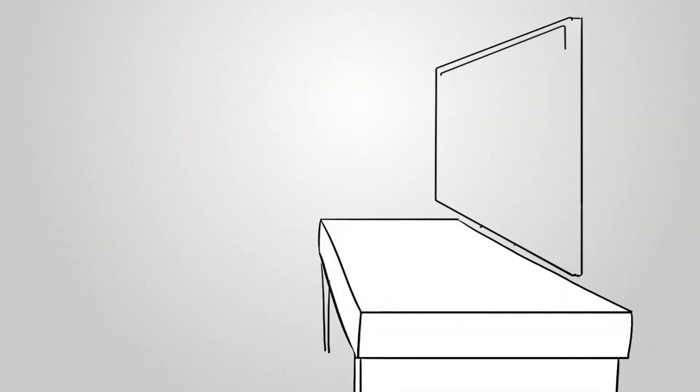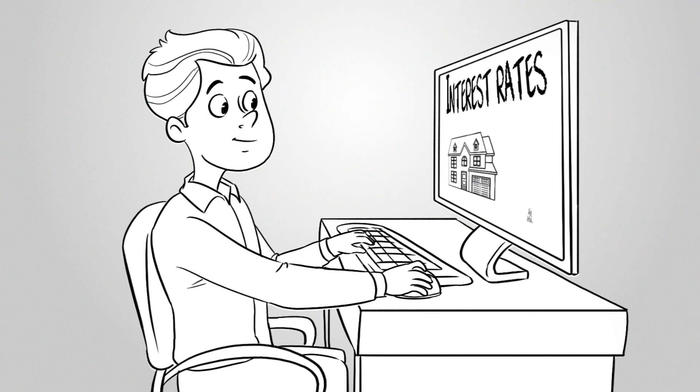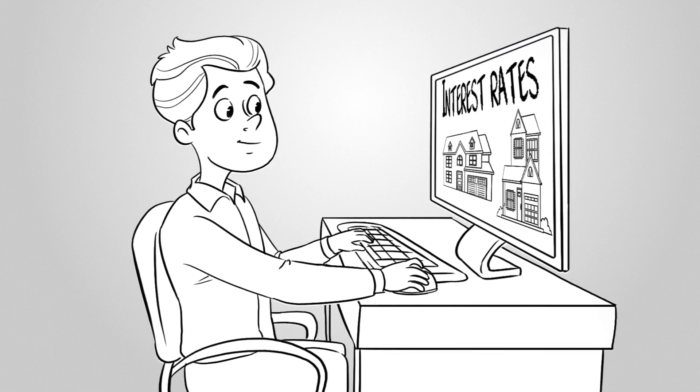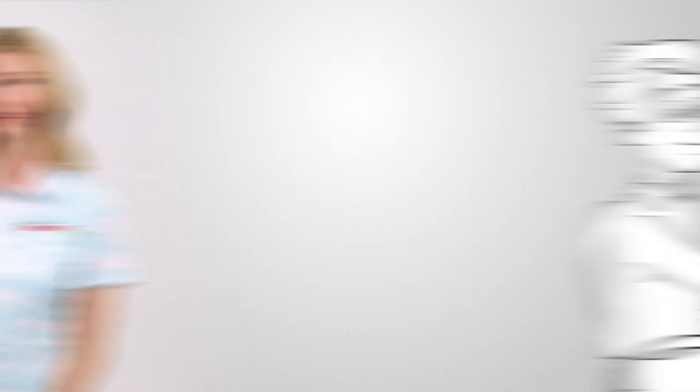You might be wondering how interest rates affect your home loan options. The truth is that interest rates have a huge impact on the type of loan you can get and how much you'll end up paying for it. When it comes to mortgage loans, there are two types of rates that are important to understand.